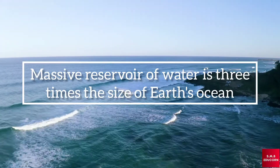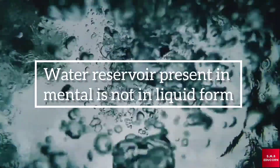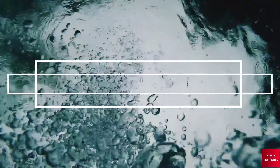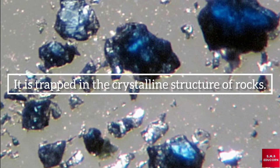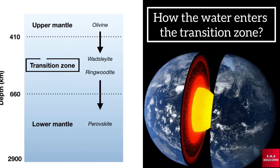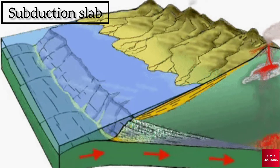It is estimated that the massive underground reservoir of water is three times the size of the earth's oceans. Interestingly, the water present in the earth's mantle is not in liquid form as we know it — it is trapped in the crystalline structure of rock that neither drips nor is wet to the touch.